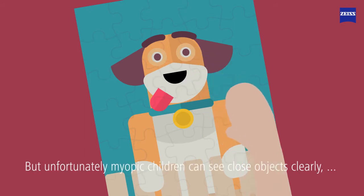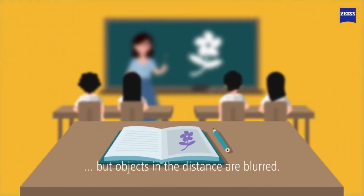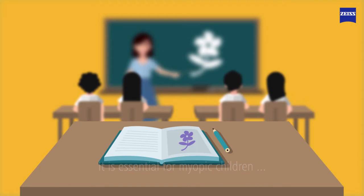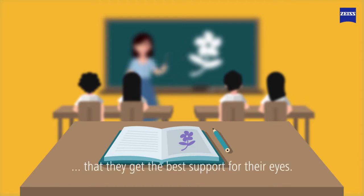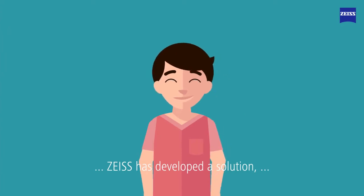But unfortunately, myopic children can see close objects clearly, but objects in the distance are blurred. It is essential for myopic children that they get the best support for their eyes.